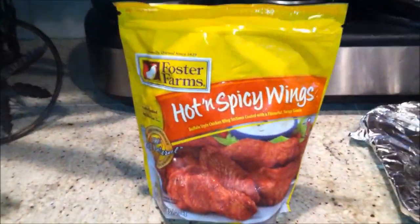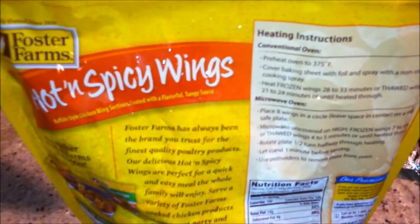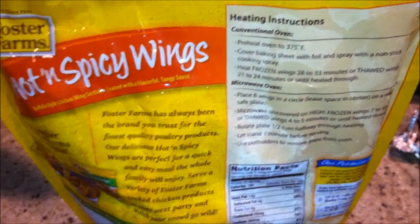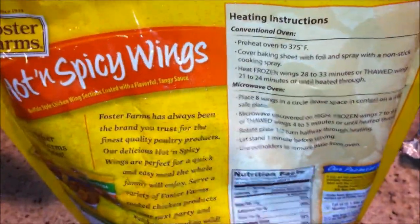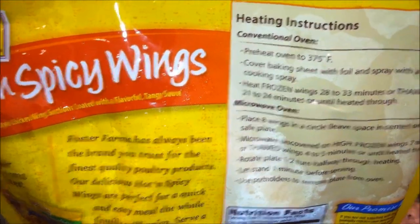This sure looks tasty. Let's pop this in the oven and give it a try. 700... I meant 375 degrees. Frozen. I'm going to cook it for about 20 to 33 minutes.